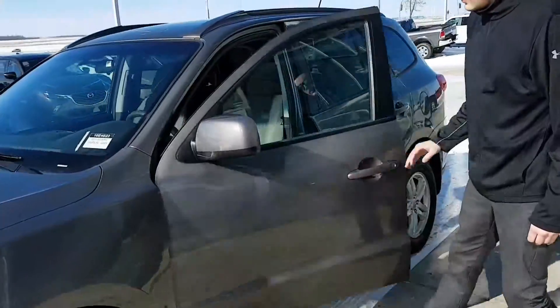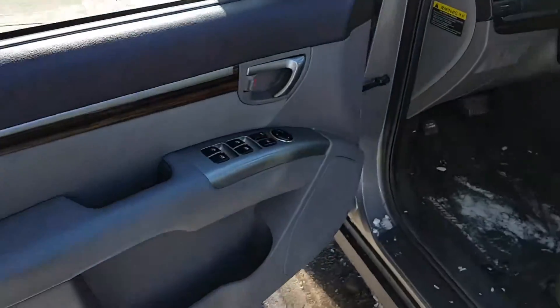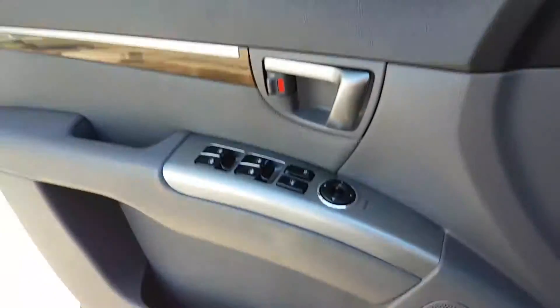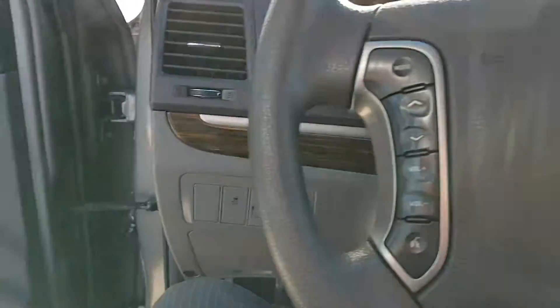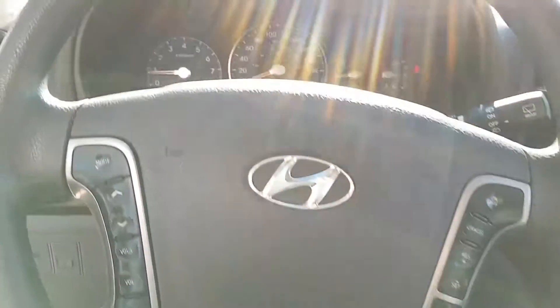Come take a look at the inside over here. We do have all our power options on the door here for our mirrors, locks and windows. And inside we do have on the steering wheel Bluetooth connectivity and our cruise control.